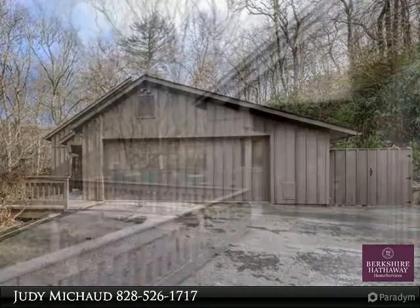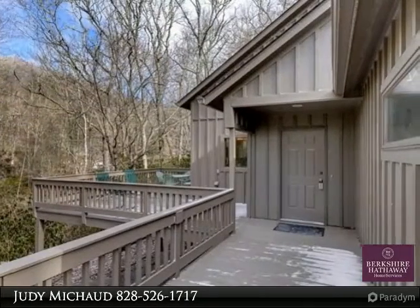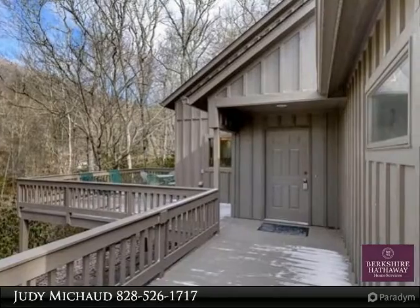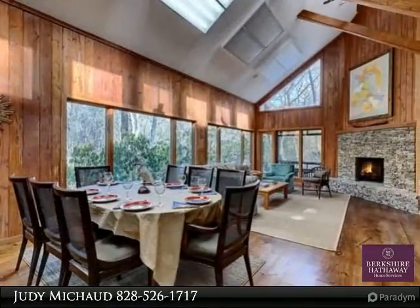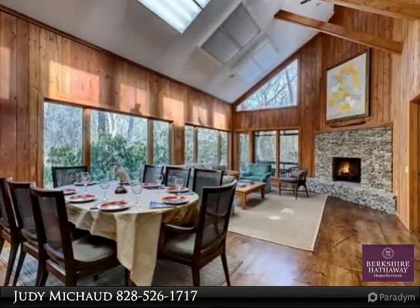The kitchen is brand new with stainless steel KitchenAid appliances, new cabinetry and granite countertops. The living room has the feel of living in a treehouse with lots of glass and opening to a private screen porch.